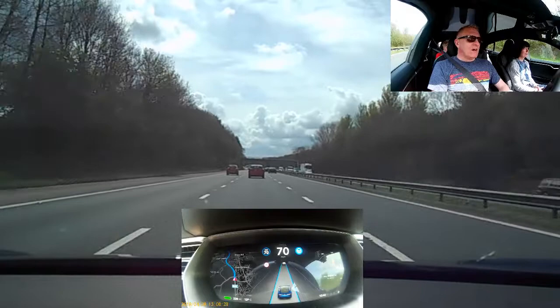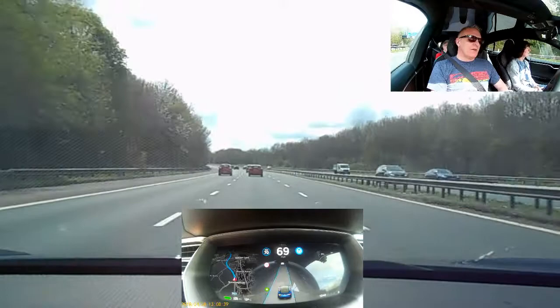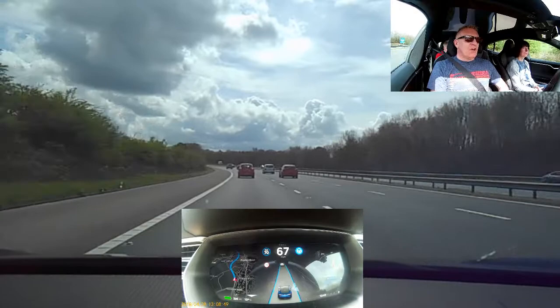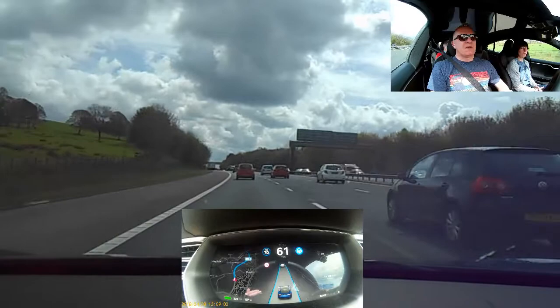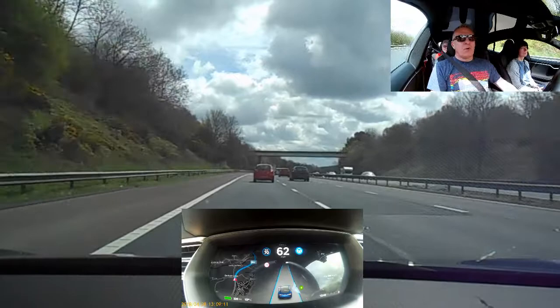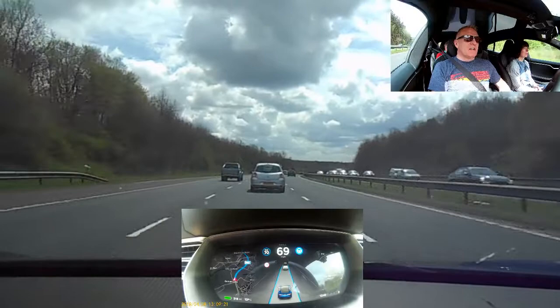We're on autopilot now on a three-lane motorway, driving along nicely and holding the lane very well. I'm now putting the left-hand indicator on — you can see the left lane goes dotted and the car moves quite quickly into the inside lane. That's one of the differences from the earlier version, which took a good few seconds to think about moving. The car is now adjusting speed to match the vehicle in front, slowing down slightly. I'm about to indicate to come back out.